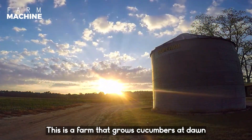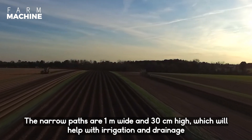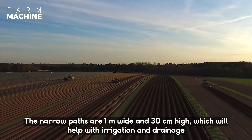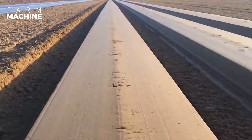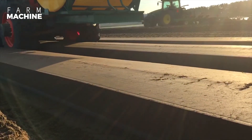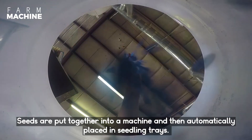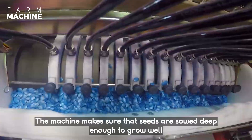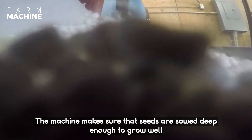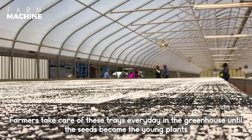This is a farm that grows cucumbers at dawn. The narrow parts are 1 meter wide and 30 centimeters high, which will help with irrigation and drainage. Seeds are put into a machine and then automatically placed in a seedling tray. The machine makes sure that seeds are also deep enough to grow well. Farmers take care of these trays every day in the greenhouse until the seeds become young plants.